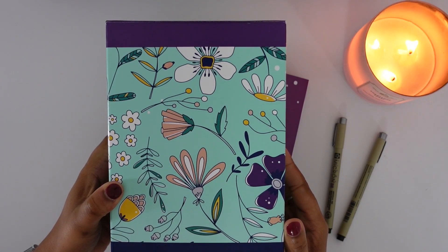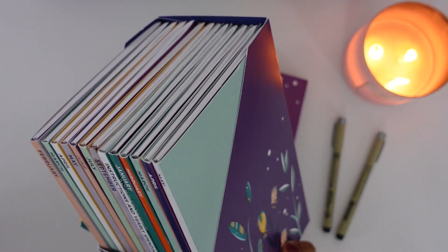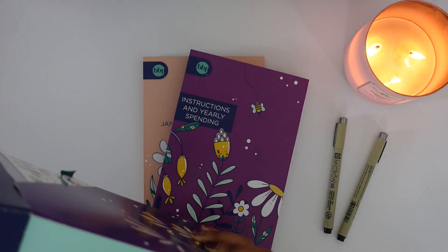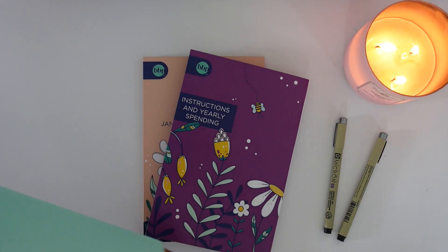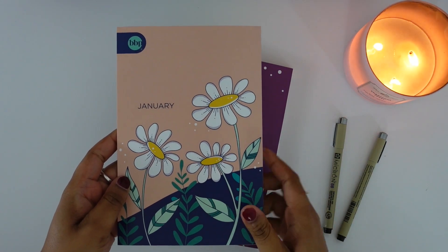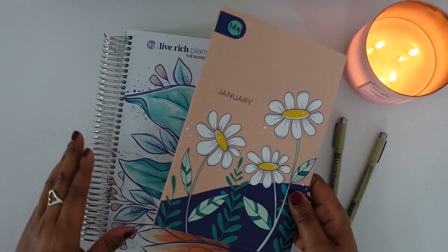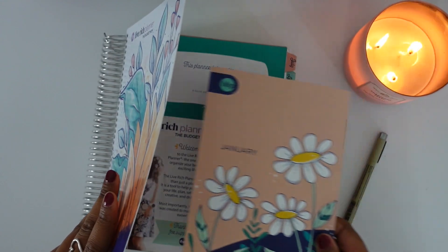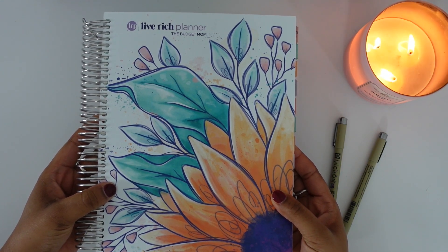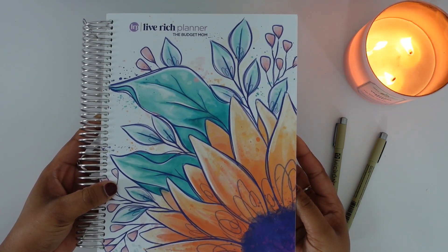The box set you can purchase off of her website, thebudgetmom.com. The box is just like her Budget by Paycheck workbook, however in the box you do get monthly booklets — each month has its own booklet. I really like having the booklets because they are small and I can carry them with me. They fit right into my planner; I use the Budget Mom's Live Rich Planner so I can carry it while I'm on the go.